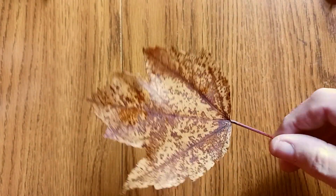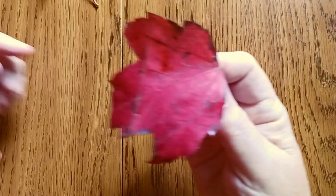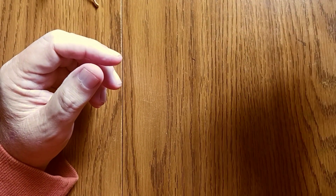Here's a nice brown and yellow. A lot of reds represented, very nice. And here is one that's mostly yellow.